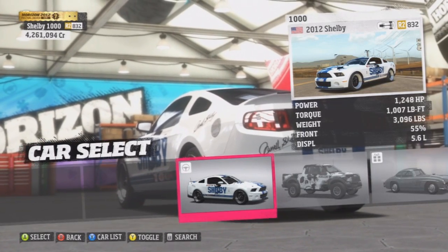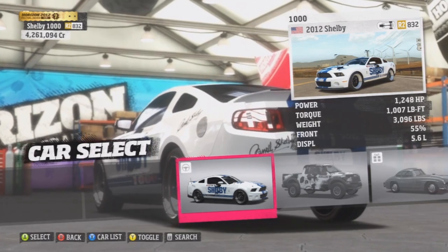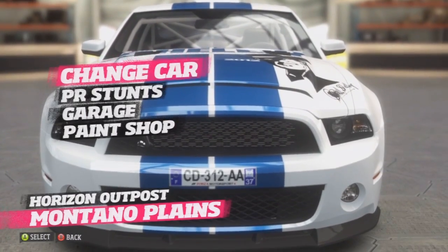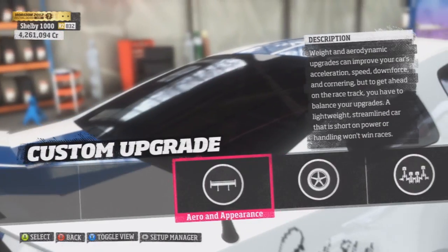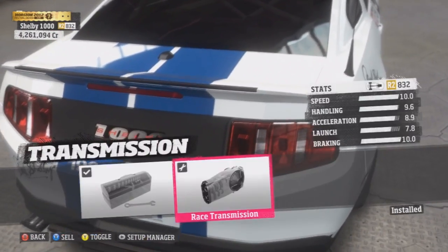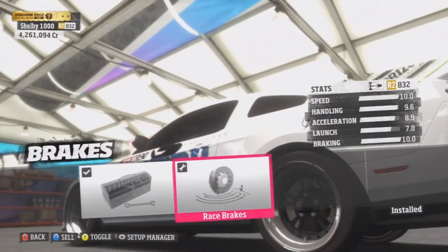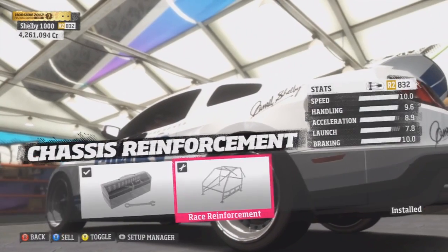Hey, what's up guys. Here's the Forza Horizon fastest 2012 Shelby 1000. This is kind of a tribute video to Carroll Shelby — he died, I think it was in May of 2012, it wasn't that long ago. He just passed away and he designed a lot of cars. You guys probably recognize this style in many Ford Mustangs.